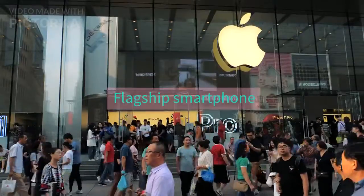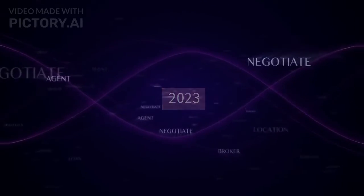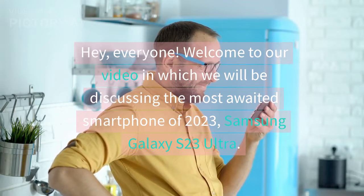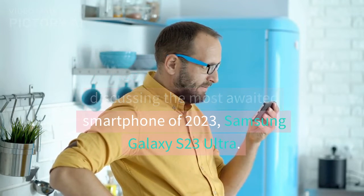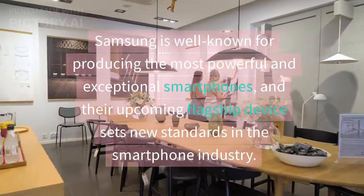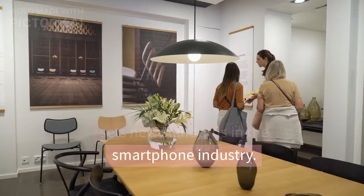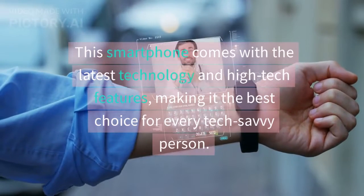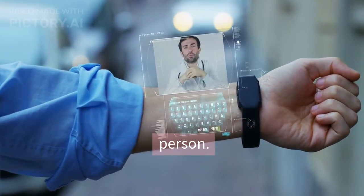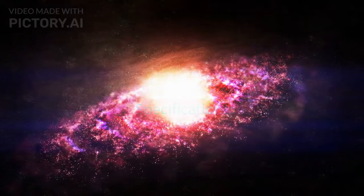Hey everyone, welcome to our video in which we will be discussing the most awaited smartphone of 2023 — Samsung Galaxy S23 Ultra. Samsung is well known for producing the most powerful and exceptional smartphones, and their upcoming flagship device sets new standards in the smartphone industry. This smartphone comes with the latest technology and high-tech features, making it the best choice for every tech-savvy person.